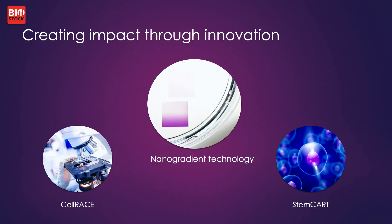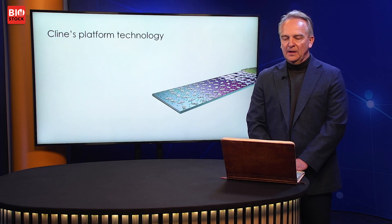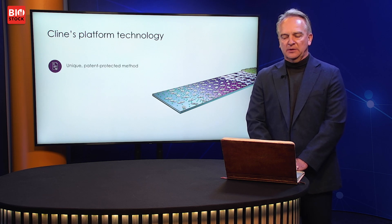My name is Patrik Sund. I'm the CEO of Client Scientific and I will take you through those two projects. Our two projects, both in preclinical phases at the moment — we call them Cellrace and Stemcart — are based on our proprietary technology. What makes it possible for us to work with two such different projects is a common platform in the form of a patented surface technology.